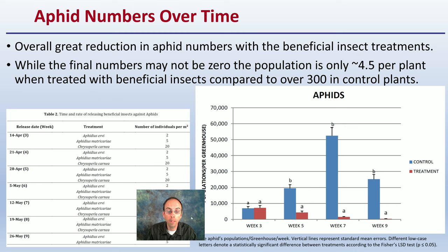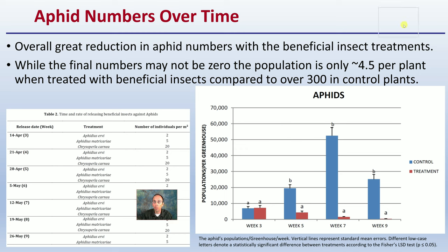Looking at the data, there was a great reduction in aphid numbers with the beneficial insect treatments. Final numbers may not be zero, but having only about four and a half aphids per plant when treated with beneficial insects, compared to 300 in the control plants, shows a massive reduction. The data table and graph really speak to the effectiveness of the treatment.